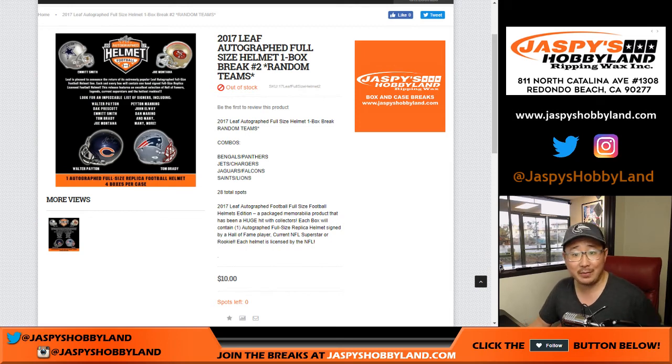Hi everyone, Joe for Jaspi's Hobbyland for 10 Buck Breaks, doing 2017 Leaf Autograph Full-Size Helmet, one box, random team number two. That's a mouthful.